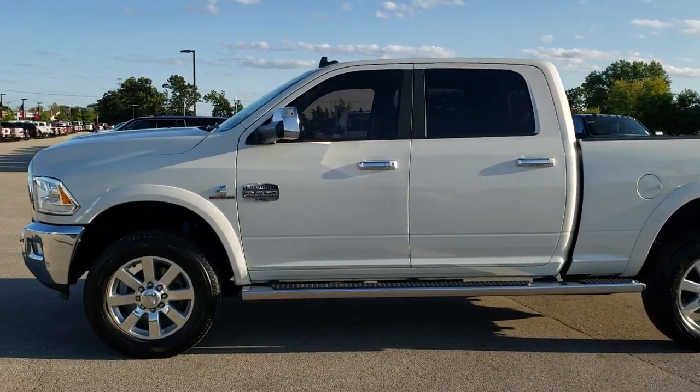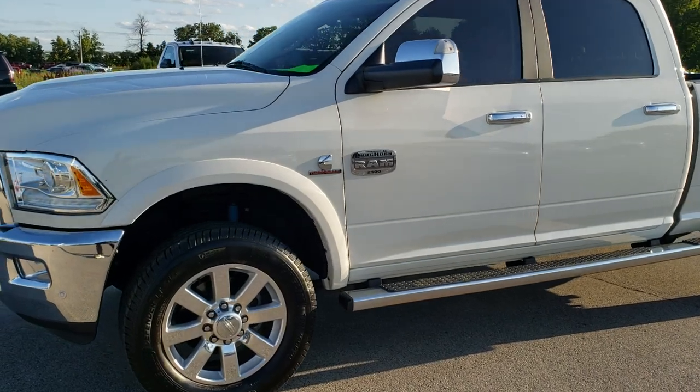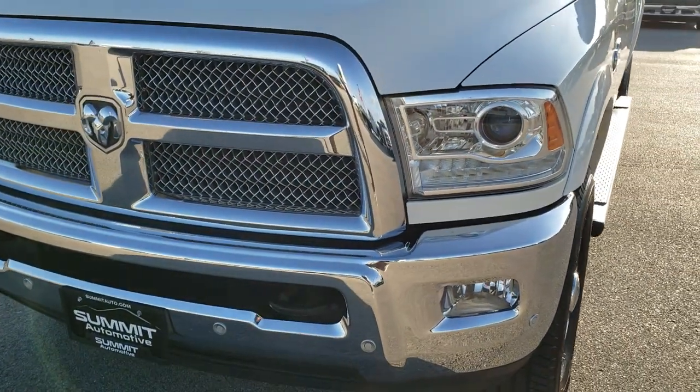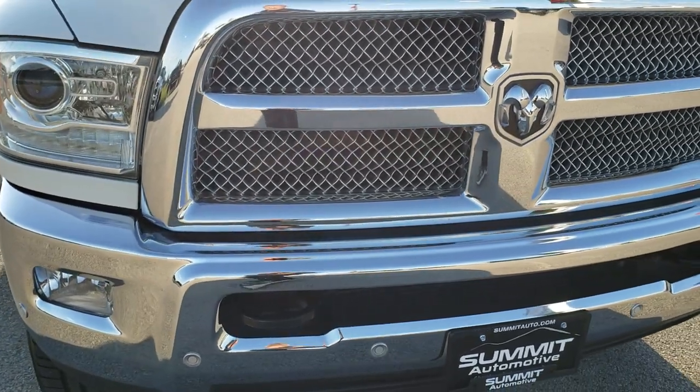This is stock number 10257. We are here at Summit Automotive in Fond du Lac, Wisconsin, your new and used heavy duty truck headquarters. Today we are checking out this super clean 2017 Ram 2500 Crew Cab Short Box.